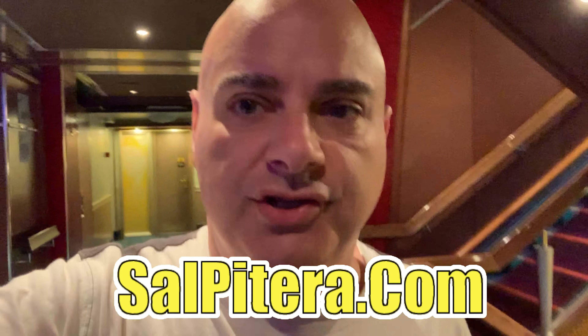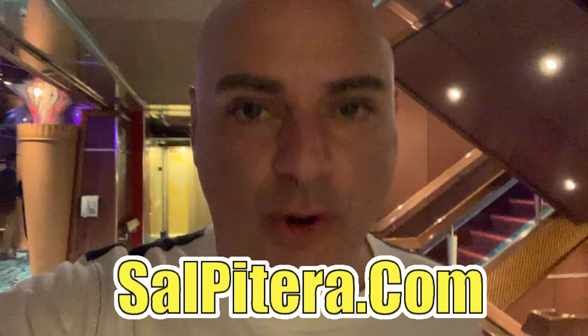Hey guys, welcome back to the Sal Patera channel. We are on the Carnival Glory, and this is a question I actually get asked a whole lot, so I figured we would investigate it and figure it out together. The question is: where can we do laundry on board?